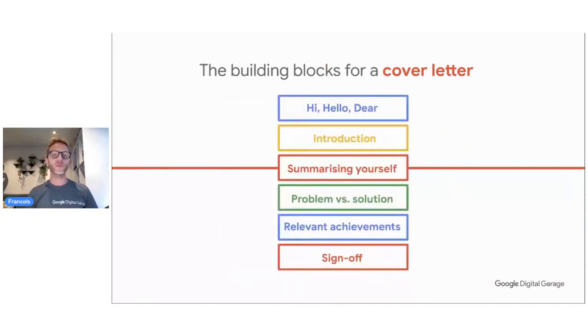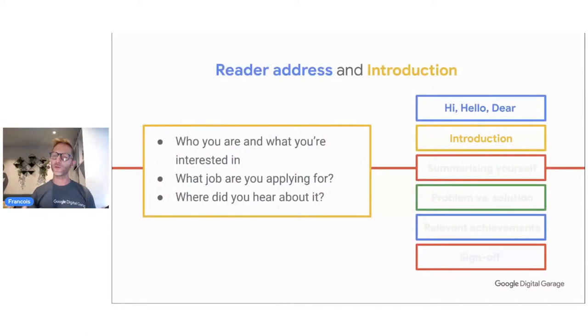We have defined five blocks for the cover letter — you can see six because the first one is just 'hello.' So five blocks. The first one: of course, say hello. Which greeting do you choose — hi, hello, or dear? It's culturally dependent. 'Hi' is informal. 'Hello' is friendly and not too old-fashioned. 'Dear sir/madam' is classic. Using 'To' followed by a job title like 'Head of HR' is a bit informal and inappropriate — it feels like you're just sending it to a letterbox.